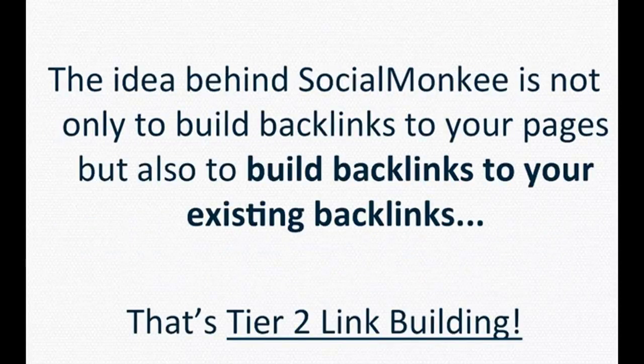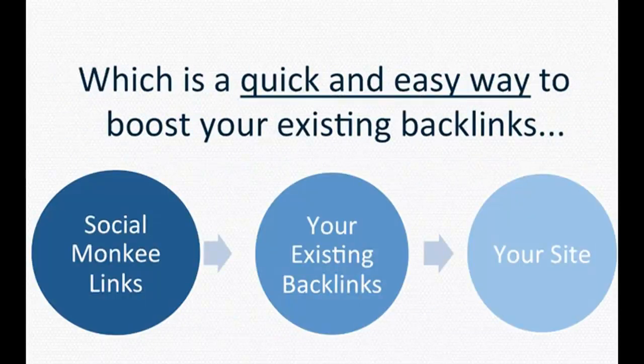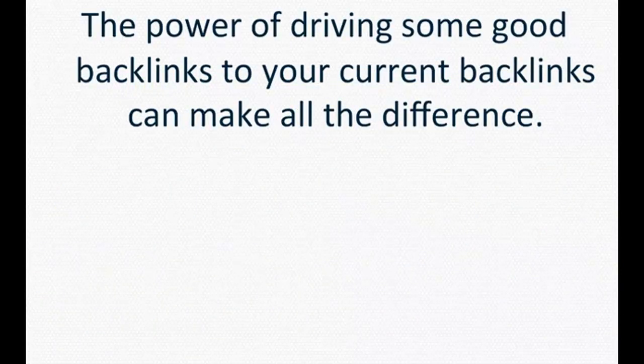The idea behind Social Monkey is not only to build backlinks to your pages, but also to build backlinks to existing backlinks. That's two-tier backlink building, which is a quick and easy way to boost your existing backlinks. So your Social Monkey links would point to your existing backlinks, which point to your site. The power of driving good backlinks to your current backlinks can make all the difference.